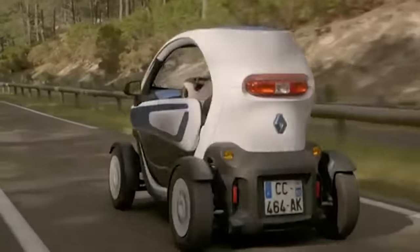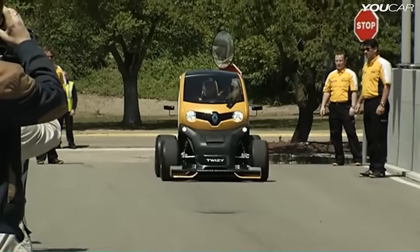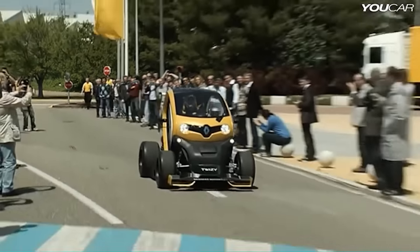And if the Twizy is just too boring for you, remember that in 2013 Renault Sport revealed the Twizy F1 — a really cool Formula One version of the Twizy.